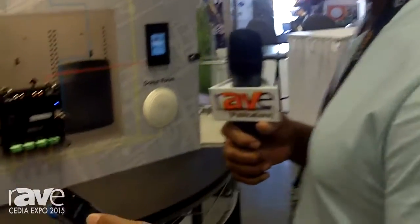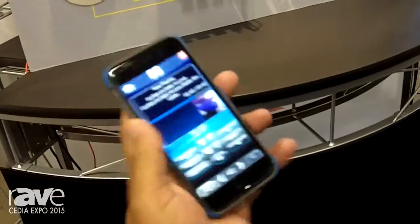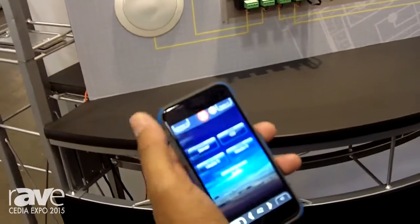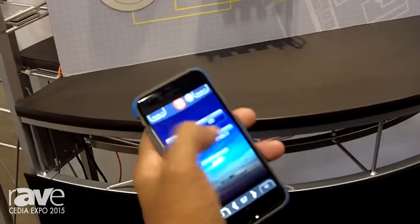The interface is for Apple or Android — very simple to use. Go ahead and open the app right here. What's streaming right there is Pandora. You simply go here, select a zone that you want to operate in, then go ahead and select the service that you want for that zone.